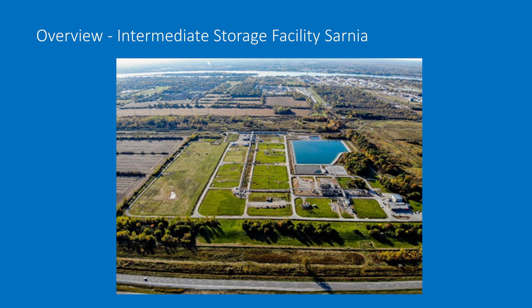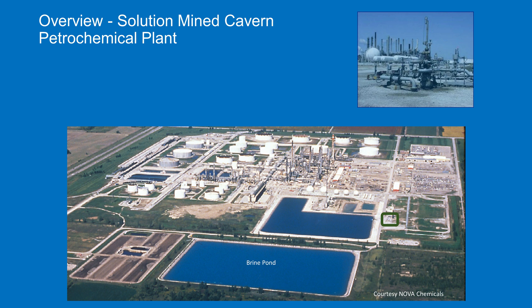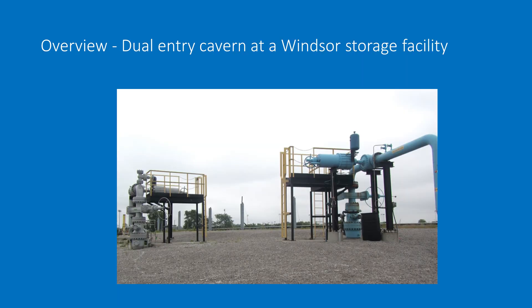This is a picture of an intermediate storage facility — a facility storing hydrocarbons that does not have an associated petrochemical plant or refinery. This shows solution-mined caverns storing petrochemical products underground right at a petrochemical plant. There's also a picture from Windsor's storage facility, which is a dual-entry cavern — meaning there are two wells servicing the same cavern. One well is used for injection or withdrawal of brine, used for displacement of the hydrocarbons.